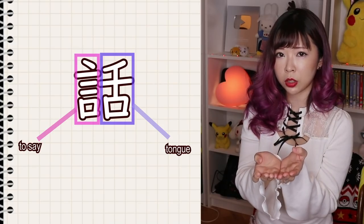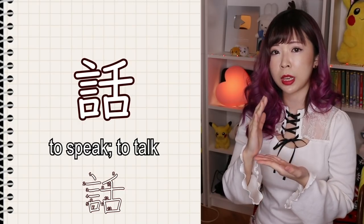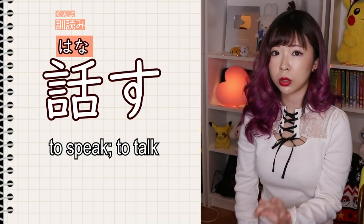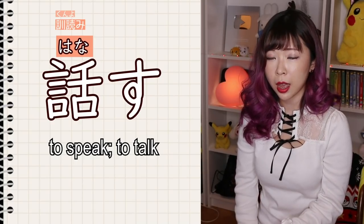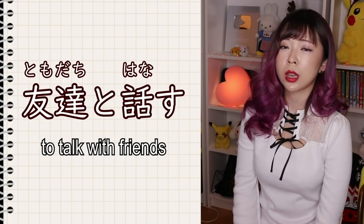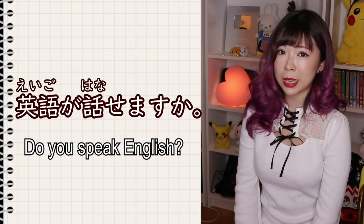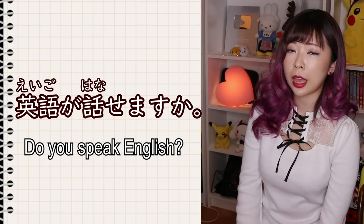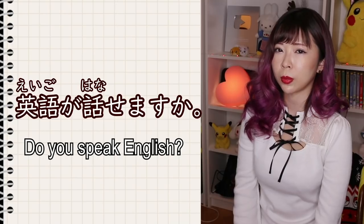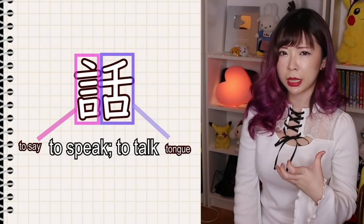The next kanji is the combination of shita and ton, used in the verb to speak or to talk — hanasu. The kunyomi is hana, so hanasu. For example, to speak with friends: tomodachi to hanasu. Or, do you speak English? You say: Eigo ga hanasemasu ka? We use the potential form of the verb hanasu. So to say, first tongue — to speak — makes sense.